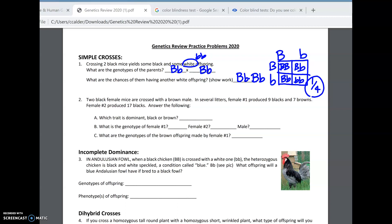Question two: two black female mice are crossed with a brown male. In several litters, female one makes some black and some brown offspring, and female two makes all black offspring. First of all, which trait is dominant? Well, if we cross black and brown, look at female two — that's our clue. The male is brown, but when we cross with female two we get all black offspring. So if you cross black and brown and the offspring come out black, black has to be dominant.